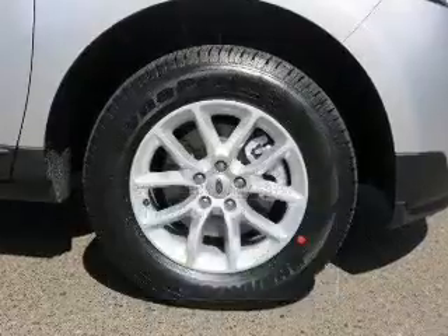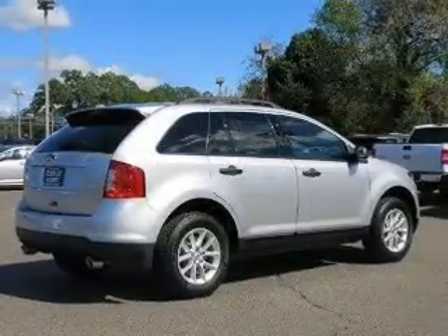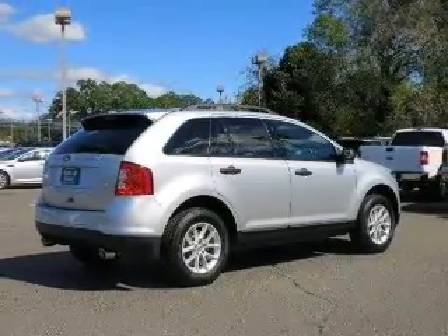The powertrain includes front-wheel drive with a solid six-cylinder engine connected to a smooth-shifting six-speed automatic transmission. Stand out from the crowd with premium wheels.